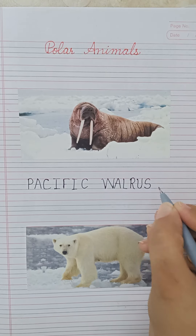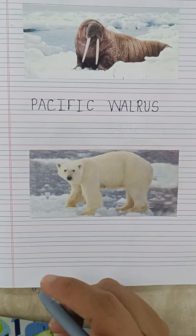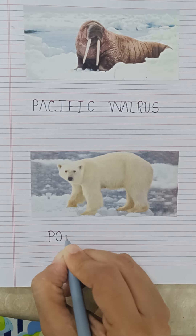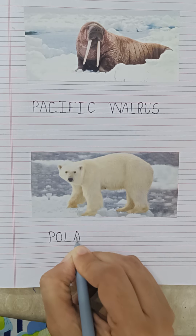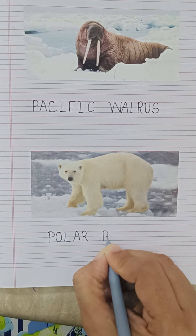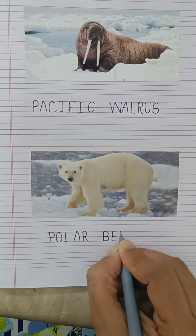And this is polar bear. Polar bear — spelling: B-E-A-R.